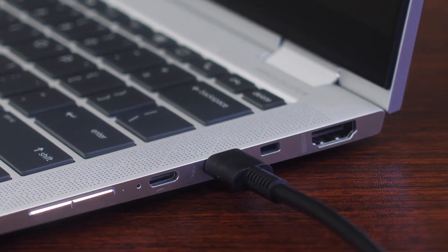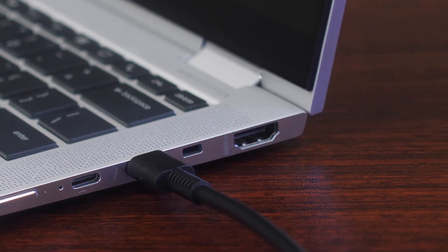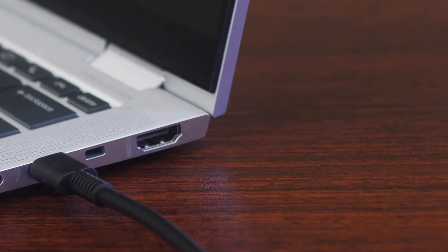When not in use, laptops should be shut down to conserve battery life. Plug in your device at night, allowing it to charge while you sleep. Once the battery is fully charged, you can have your computer run on battery power. This will help extend the life of your battery.